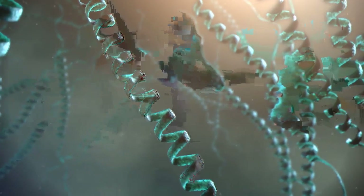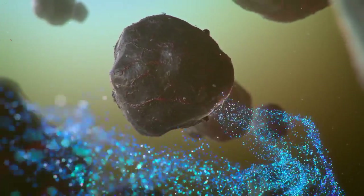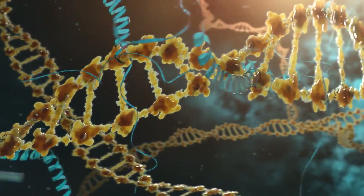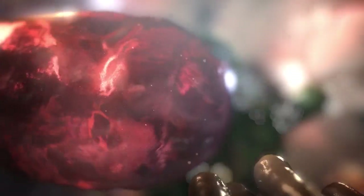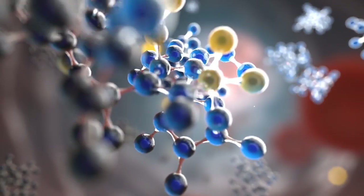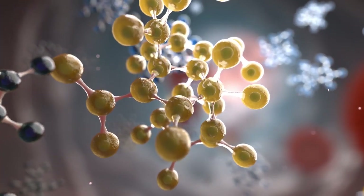Our expertise and knowledge of the NRF2 protein led us to a breakthrough with NRF1 — the protein that regulates the expression of genes involved in mitochondrial DNA transcription, translation and repair. Mitochondria produce up to 95% of the energy your body uses, but those muscular, microscopic powerhouses break down over time.